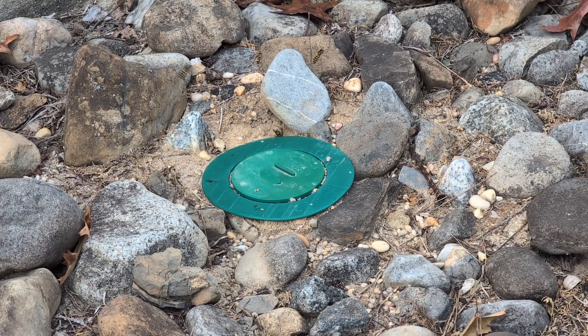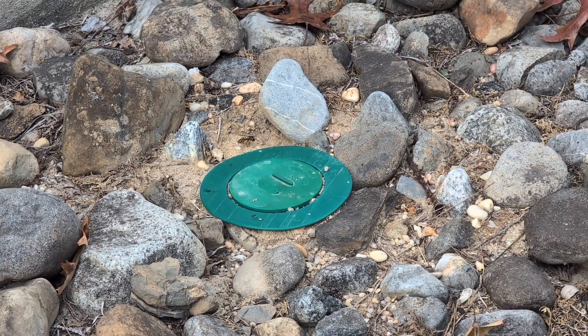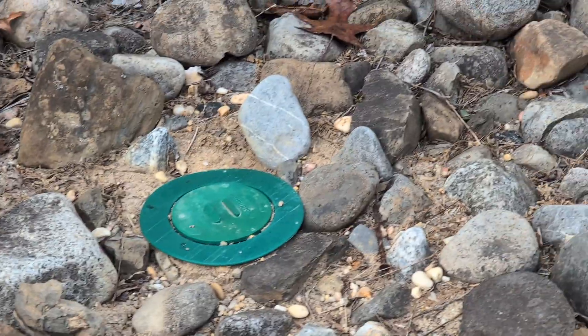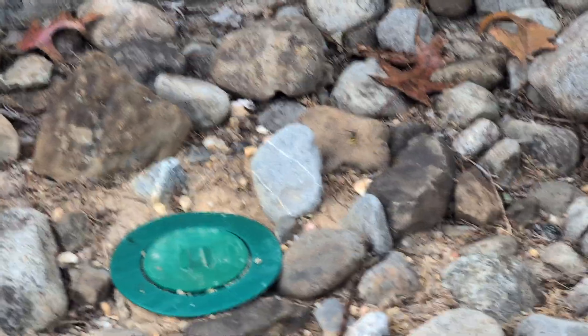While checking up on our termite bait stations, we found one that was infested with yellowjackets. They actually built an in-ground nest there.